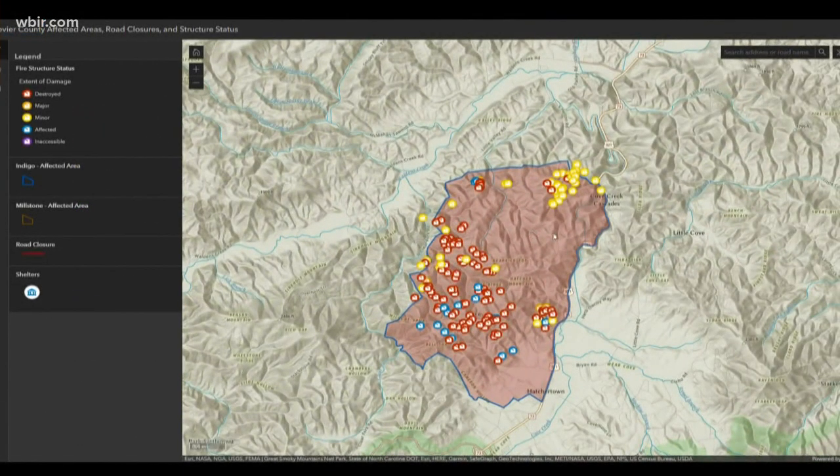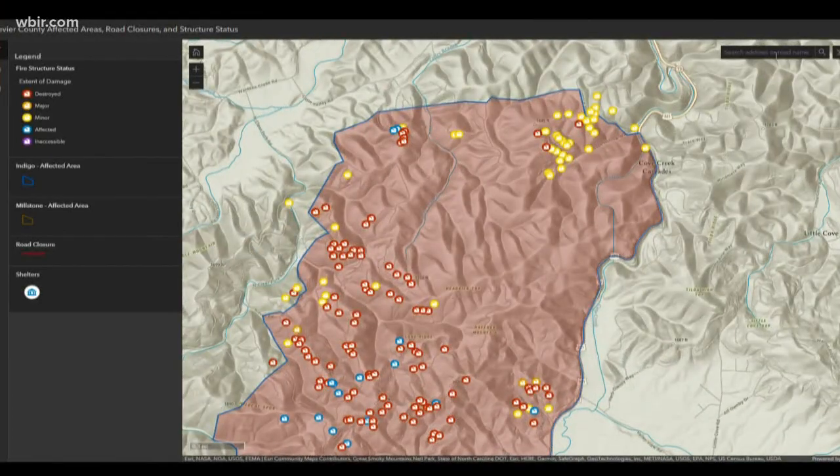Not all these properties have been marked — this is a map that's constantly being updated. You can zoom in and you can put your address in.